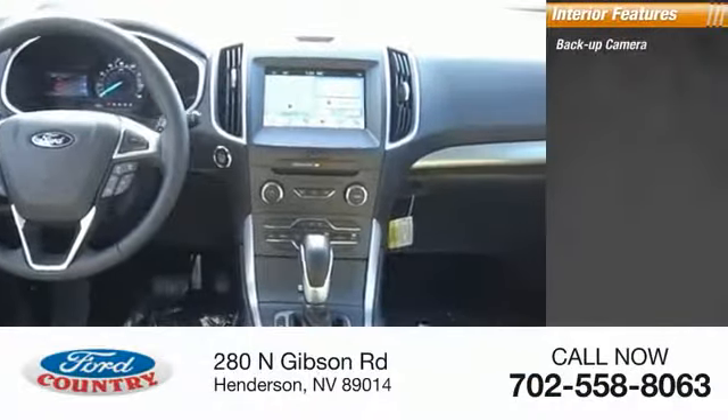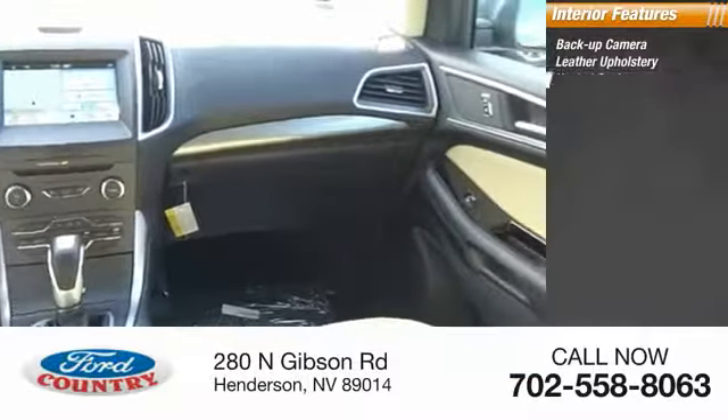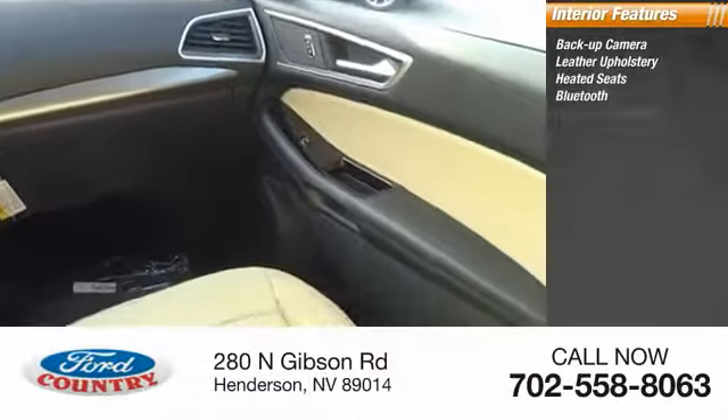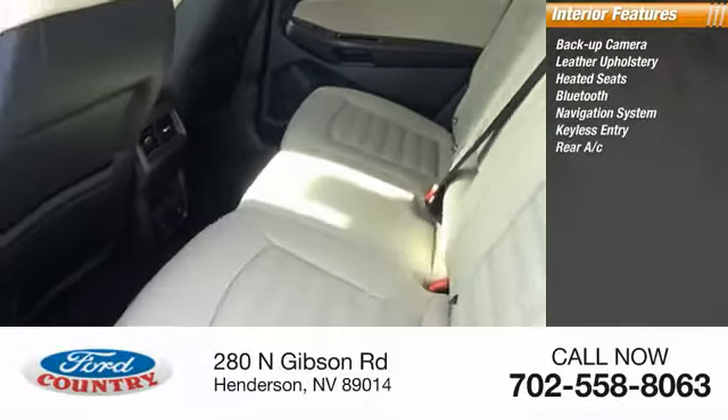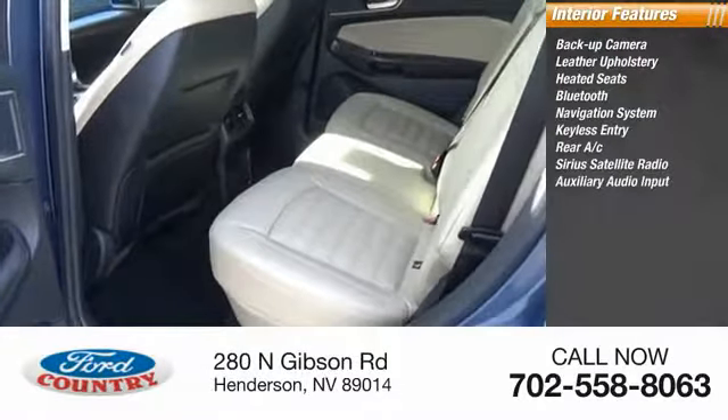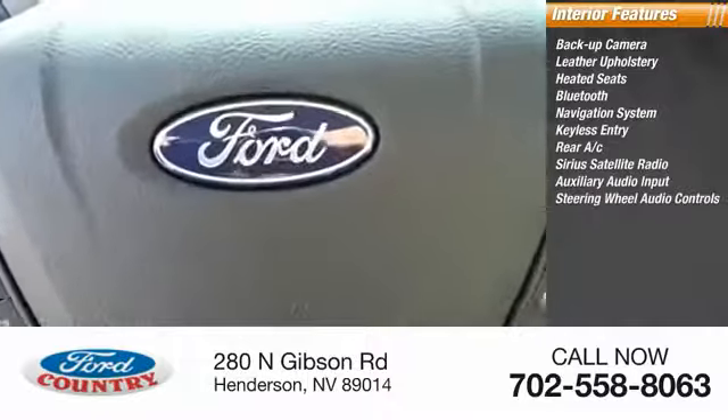Inside you'll find backup camera, leather upholstery, heated seats, Bluetooth, navigation system, keyless entry, rear AC, Sirius satellite radio, auxiliary audio input, steering wheel audio.